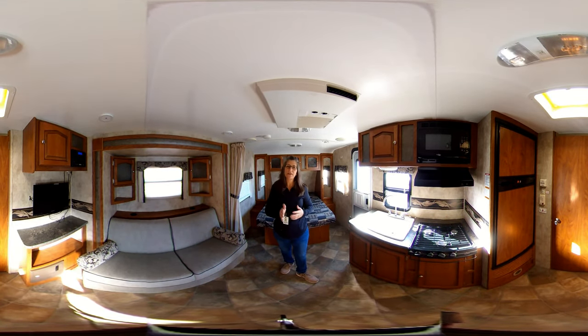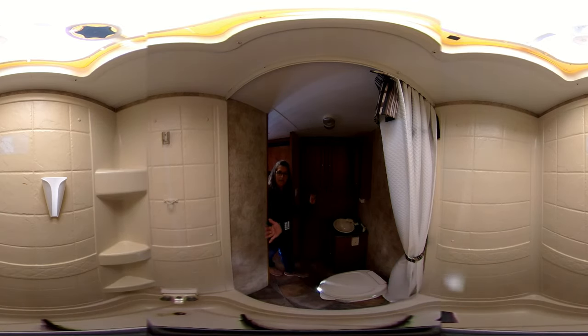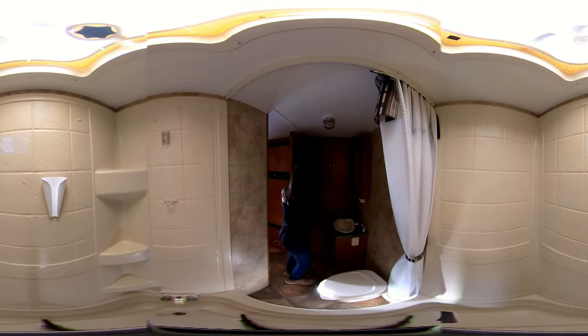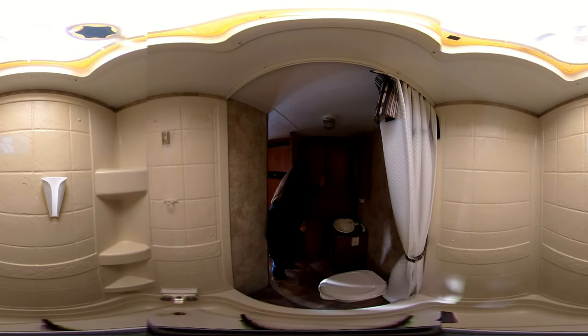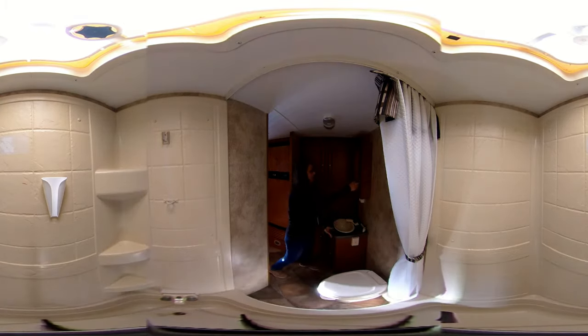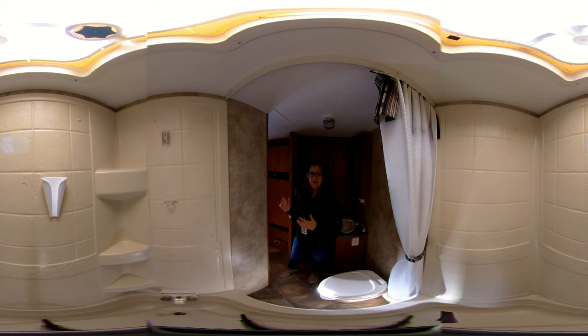The last stop on the tour is going to be the bathroom, so I'll meet you there. Here we are in the bathroom of this Passport. It is pretty roomy for this small camper — you have the full width of the camper for the bathroom. There's a little small tub for little ones or soaking your feet, and a shower with a vent. Some nice built-ins for storage of shampoo and soap make it handy. You do have extra storage on this side, which actually goes pretty deep, so if you have hang-up clothes you have room for those. Additional storage down below, below-sink storage, and a medicine cabinet with mirror.